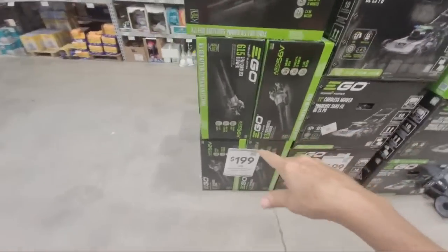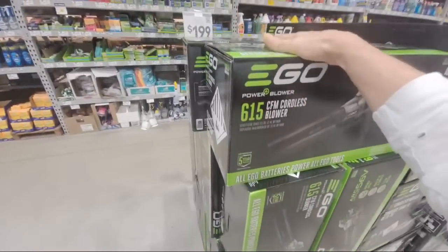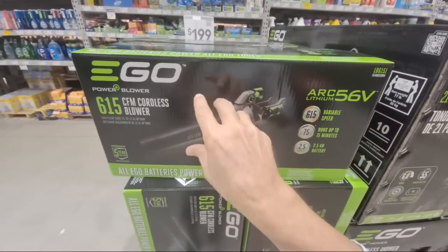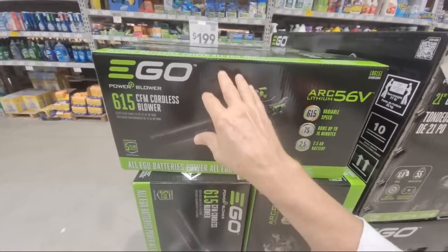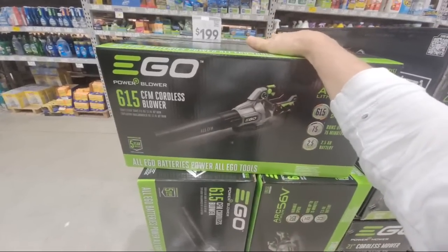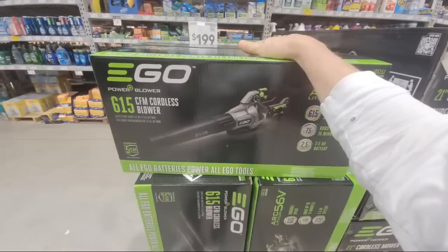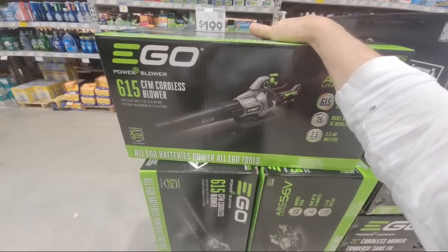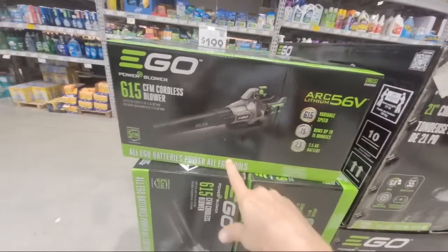And this looks like the same blower I just showed you a minute ago. Let me remind you — on Wednesday over at Costco, the Greenworks ones are going around the same price. I believe the lawnmower over there is going to drop $100 — the Greenworks. So those of you who follow our Costco videos, keep an eye on that.